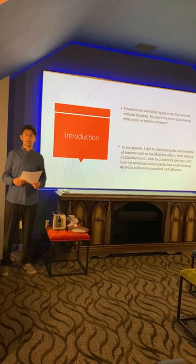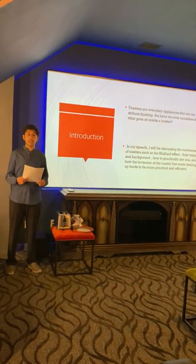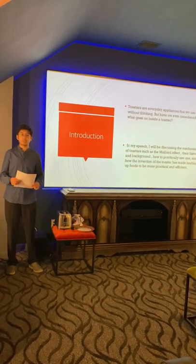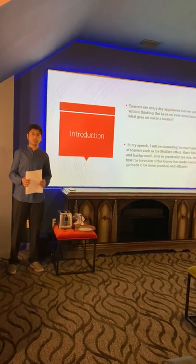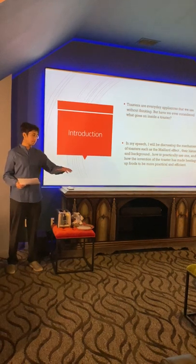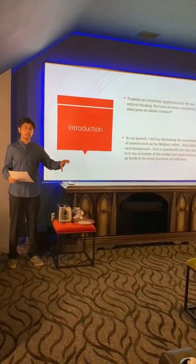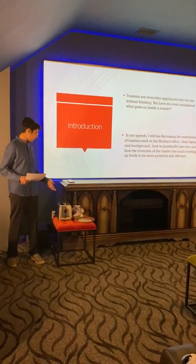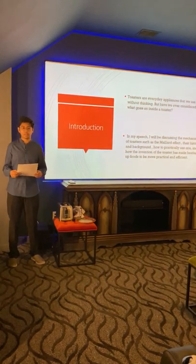Let me tell you about the background and history of toasters. The first electrical toaster was invented in 1893 by Alan McMasters in Scotland. The toaster was invented for more practical purposes, because before the toaster, they would use a griddle — they would put the bread on the griddle and there would be fire under it. Once one side was finished toasting, they'd have to flip it over, which was very impractical. Since the introduction of the toaster, you can simply slide in the bread, push the lever, and you'll have toast ready within minutes.